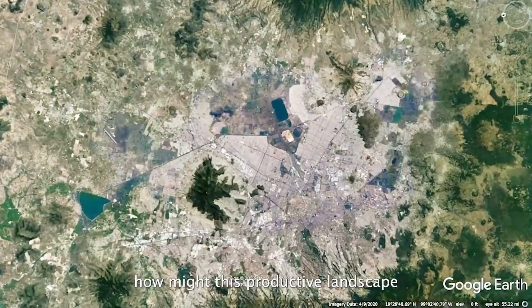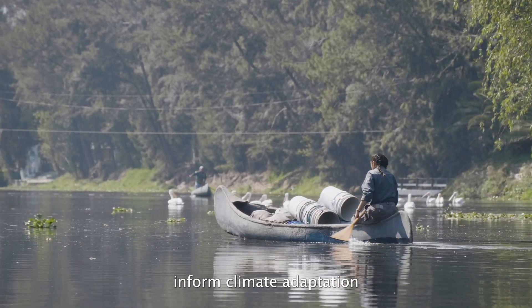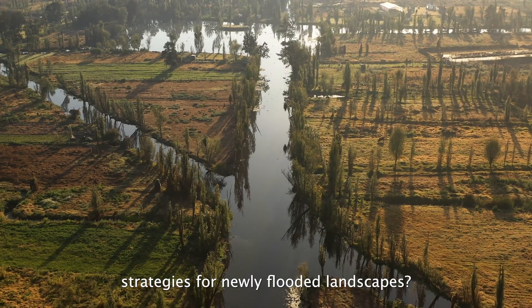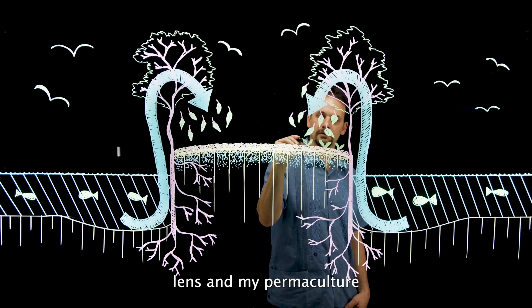For example, how might this productive landscape — built over a shallow lake — inform climate adaptation strategies for newly flooded landscapes? I visit these sites with the wide-angle lens of my permaculture design perspective.